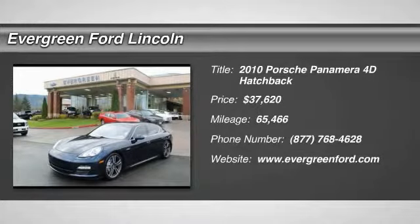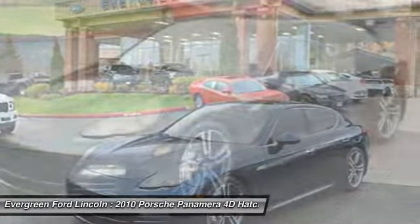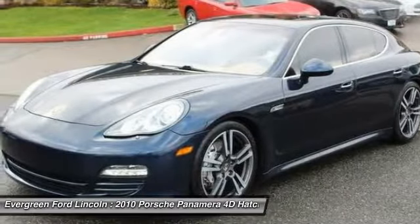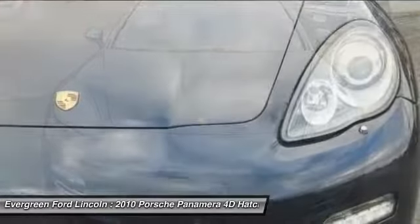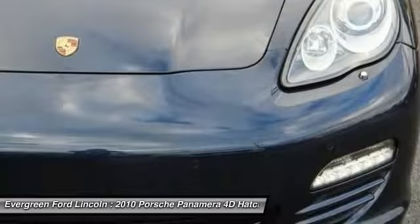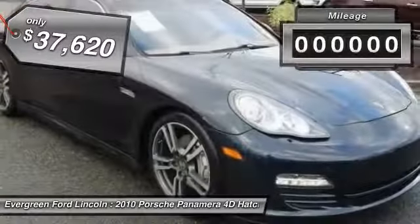Stop by and take a look at the 2010 Panamera. As you can see, Porsche didn't experiment with the car's design. They stuck with the Porsche philosophy that form should follow function. Nothing else would have made sense. Nothing else would have produced a four-seater Porsche priced below $40,000.